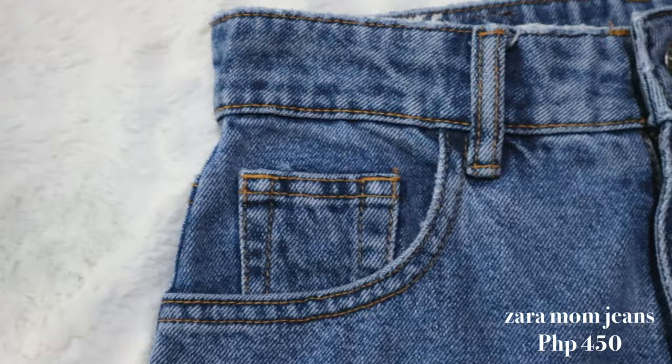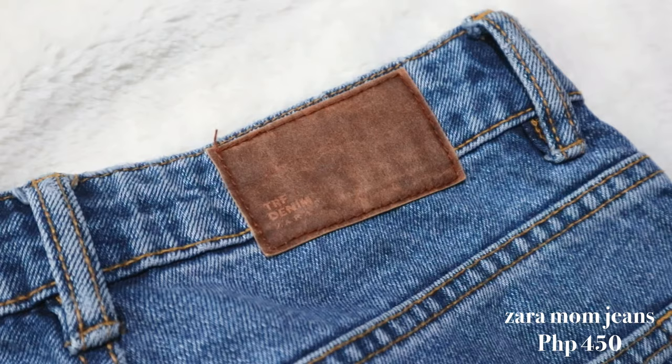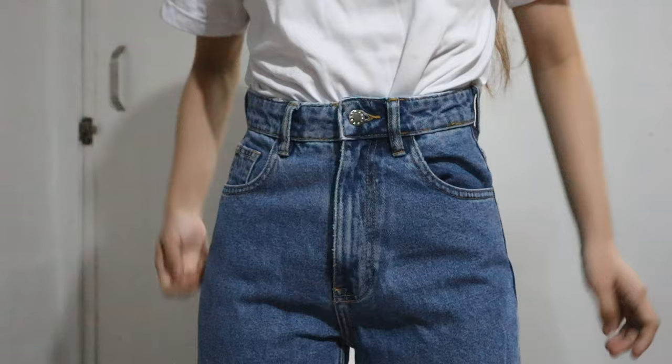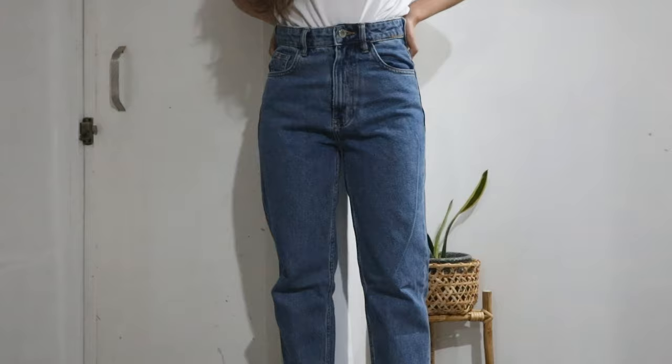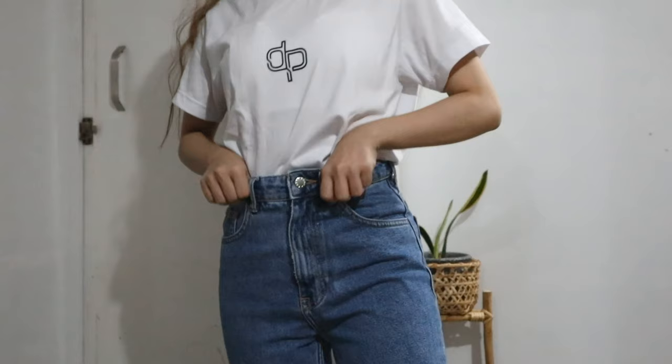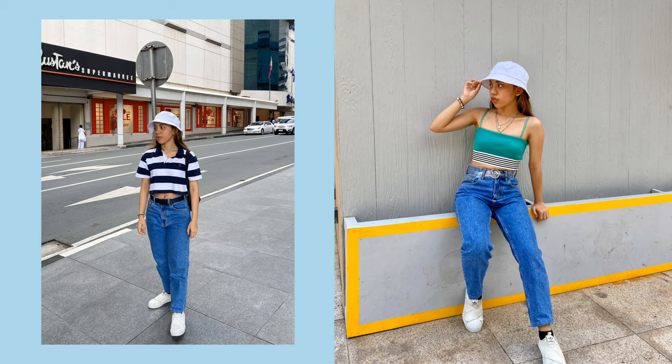Next is the Zara overrun denim jeans which I got in the shade vintage or medium blue. The quality of this one is just as good as authentic Zara jeans. In fact, this is my favorite pair to wear in school. The fabric is thicker than the H&M one and just by touching it, you'd instantly know that it's very durable. I got this in size 25, which fits well on the waist although some alterations were done since it was quite long for me. One can never go wrong with a pair of classic blue denim jeans like this.